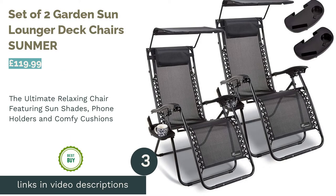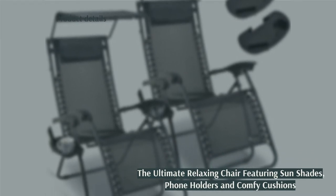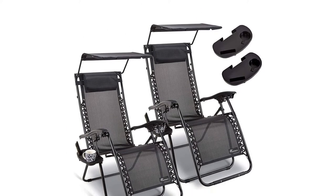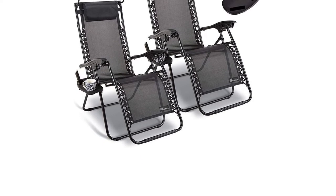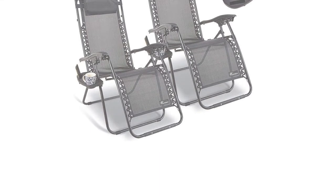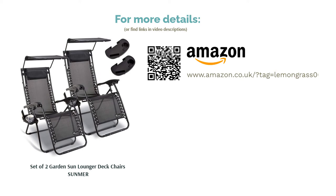The next product is the Set of Two Garden Sun Lounger Deck Chairs by Summer. This set has opted for comfort over old-fashioned British charm by packing the design with clever features and practical perks. You can take these to the beach, but we think they're perfect for garden furniture. We really love the sensible sun shades that keep your face protected, the cup and phone holder trays, the mini head cushions, and the footrest option. The steel is powder-coated to prevent rusting too — great news.